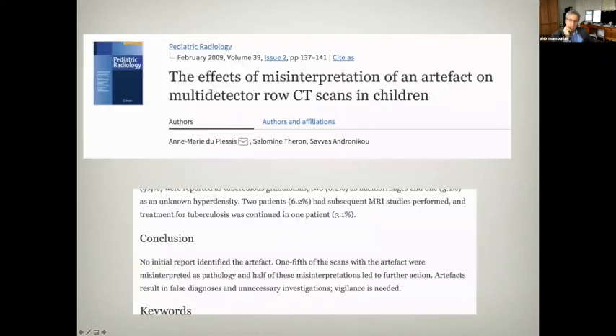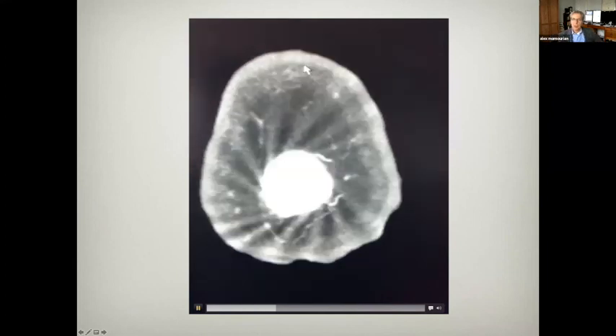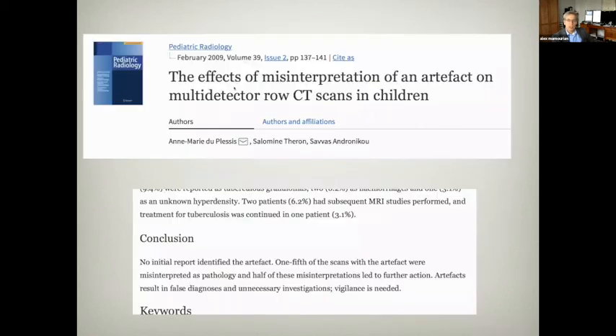You can see the whirls as we scan through the top of the head. This frequently is a problem with curved surfaces when slice thickness is relatively thick. A paper from Pediatric Radiology noted that in a fifth of scans, these artifacts were misinterpreted as pathology, and half of those led to further action. Be careful — these artifacts cause false diagnoses and unnecessary imaging.